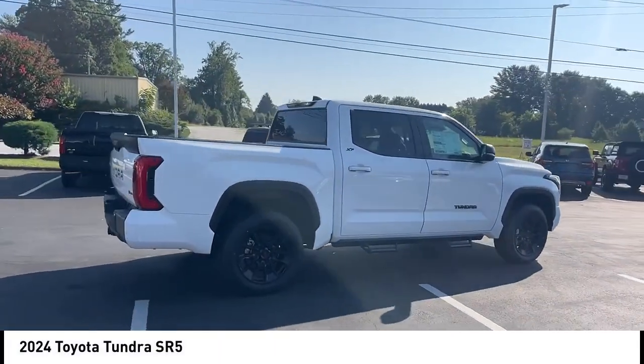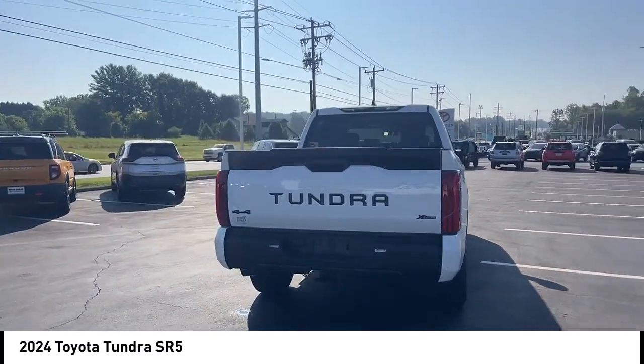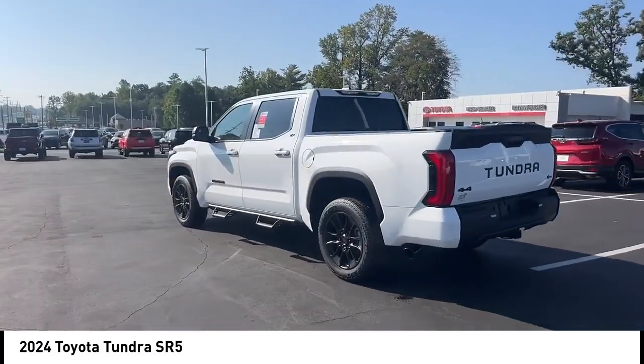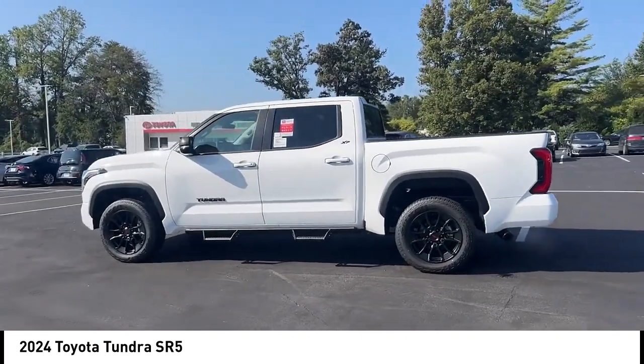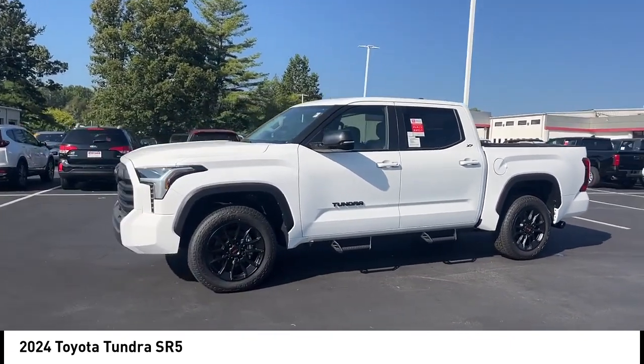You are going to love the 2024 Tundra. The Tundra has a number of unique features useful for those using it as a work truck, including extra large door handles, a deck rail system, and an integrated tow hitch. Included as standard are vehicle stability control,